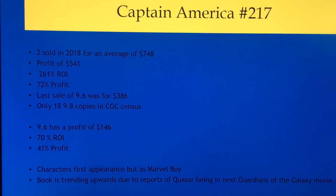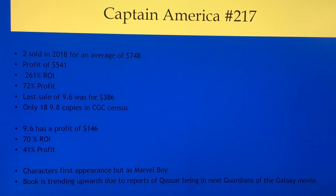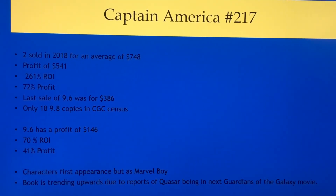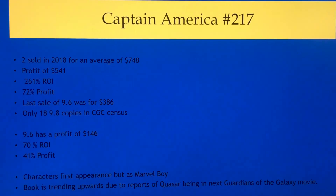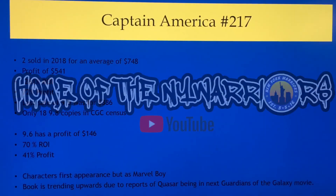Let me know what you guys think about this, and if anybody has this book and plans on flipping it and wants to share how they did, that's appreciated. Any comments, suggestions, or anything is also appreciated. Thanks for watching.